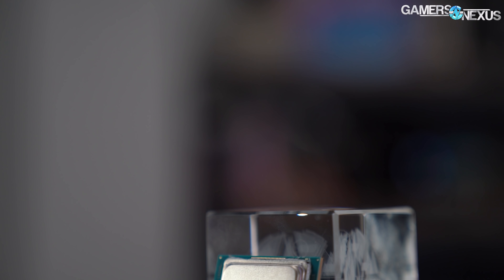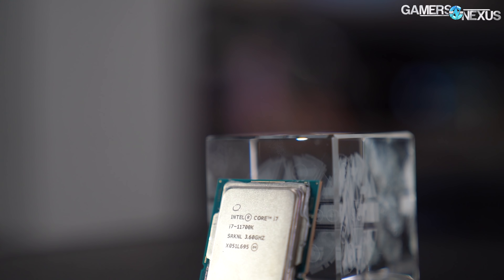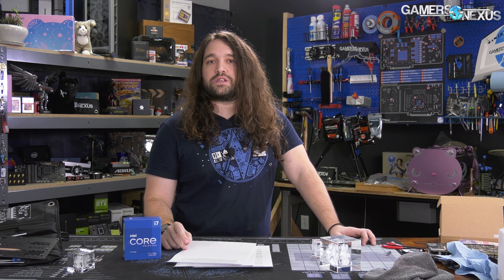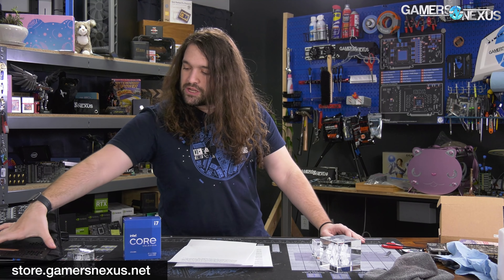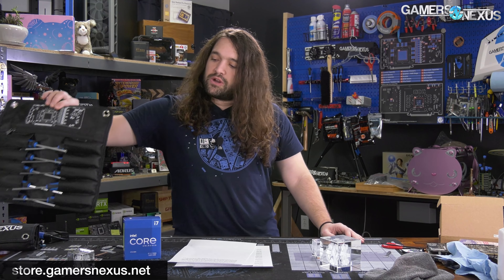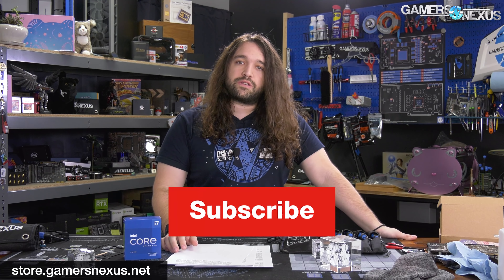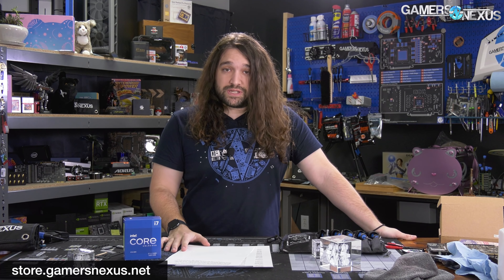That's it for the re-re-announcement of Intel's 11th series CPUs. This time you do get more information on the actual CPUs coming out. Check the channel for our Gear 1 and Gear 2 memory testing, which is a feature Intel talked about in this presentation and one we've already tested. Thanks for watching. Go to store.gamersnexus.net to pick up one of our toolkits, mouse mats, shirts, or other items, or go to patreon.com/gamersnexus for behind-the-scenes videos and bonus Q&As. Subscribe for more — we'll see you all next time.